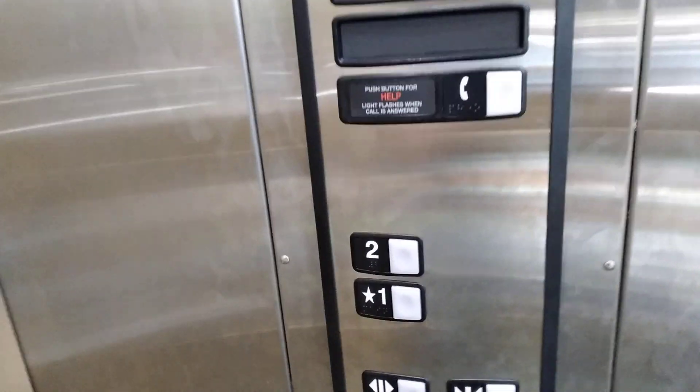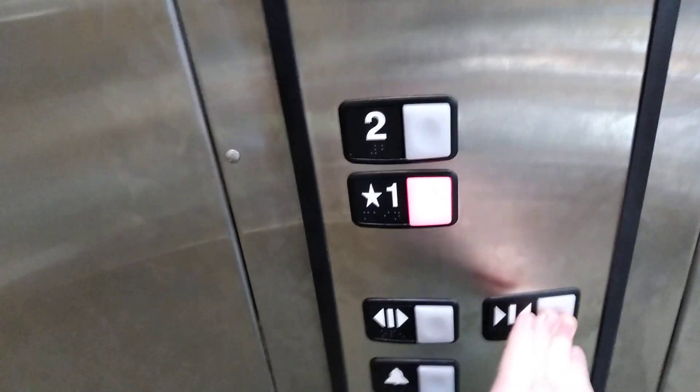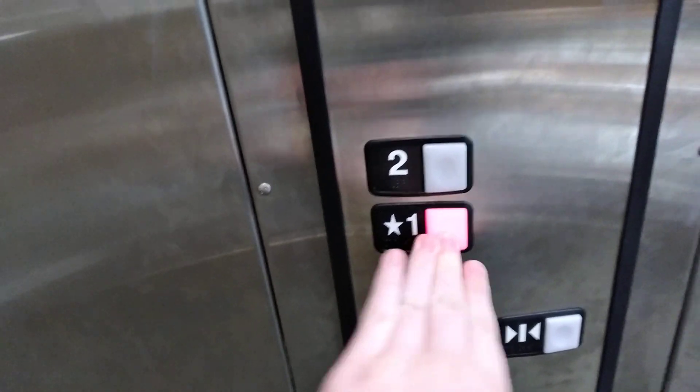Here you are, two. Let's go back down the wall. Door close has not worked.